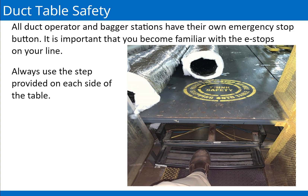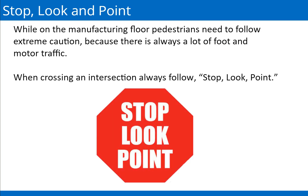While on the manufacturing floor, pedestrians need to follow extreme caution because there is always a lot of foot and motor traffic. When crossing an intersection, always follow stop, look, and point. The following video demonstrates proper stop, look, and point techniques.